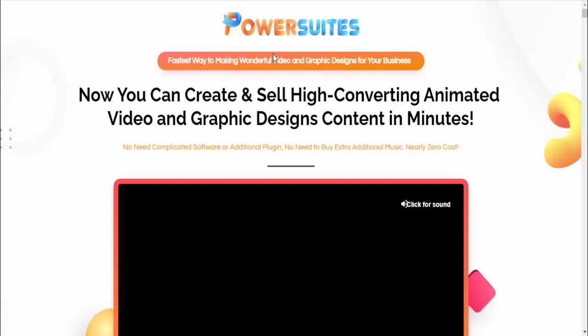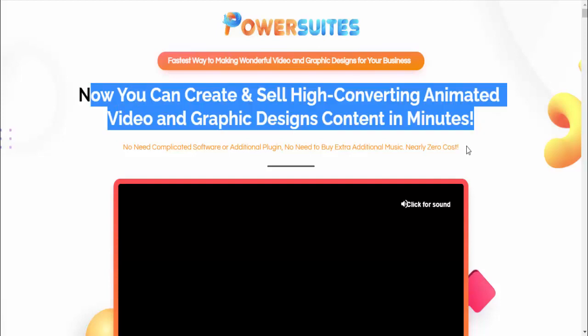Hello friends, welcome to my YouTube channel and welcome to my Power Suites create and resell high quality video in minutes review video. This is the fastest way to make wonderful video and graphic designs for your business. Now you can create and sell high converting animated video and graphic design content in minutes.